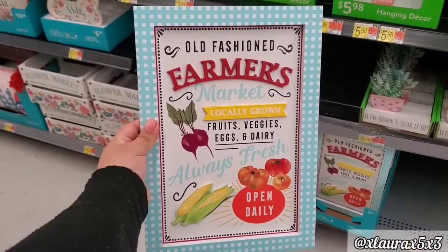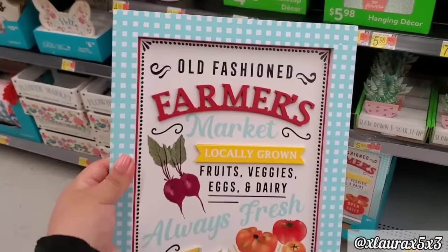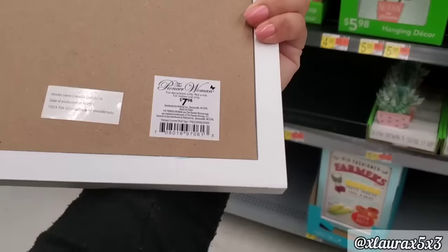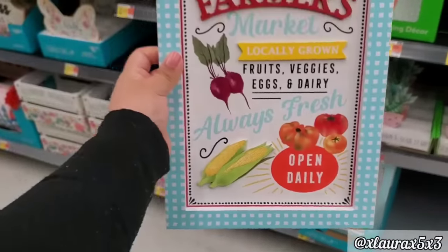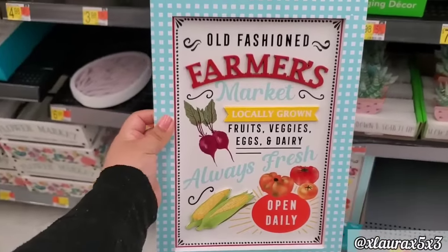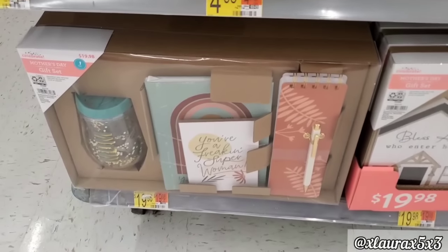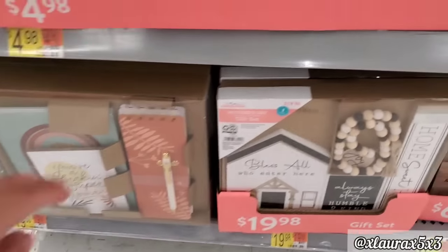It says old-fashioned farmers market, locally grown, open daily. This one is priced $7.98, also by Pioneer Woman. Alright, let me tell you guys — Walmart put in a lot of variety for their Mother's Day gifts. They have these for $19.98.